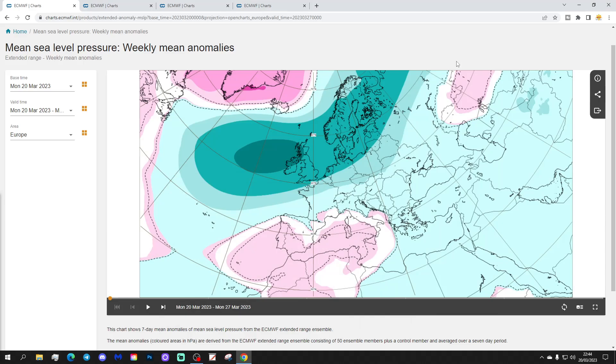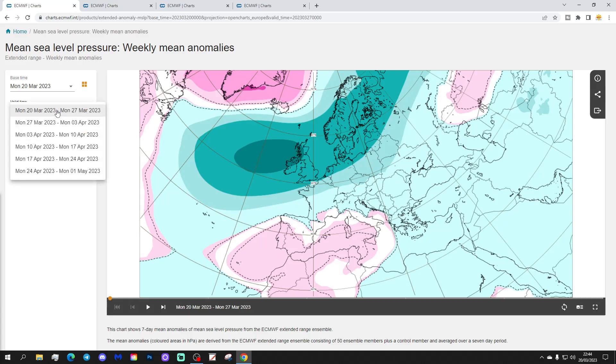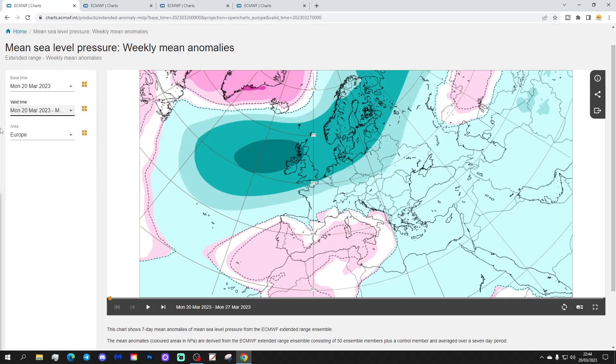Let's start off with the Week 1 Mean Sea Level Pressure Anomaly, thanks to ECMWF.ind for supplying the charts. This will take us from the 20th to the 27th of March.